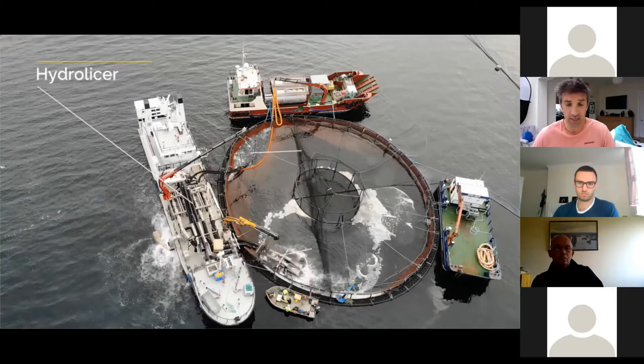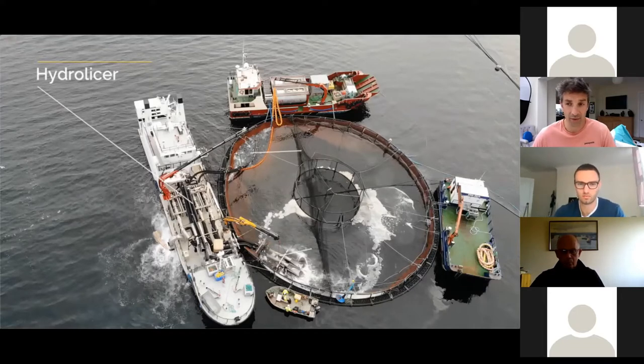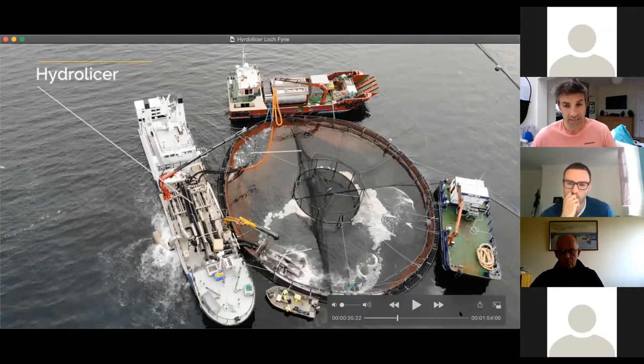The main reason open cage salmon farmers like a high current is to wash the waste in and out of the salmon farms and keep a relatively clean supply of water. What you're seeing here is the fish inside one pen being treated for sea lice.